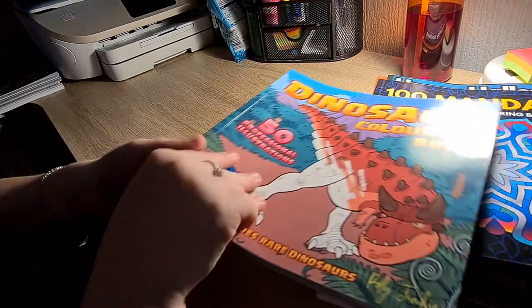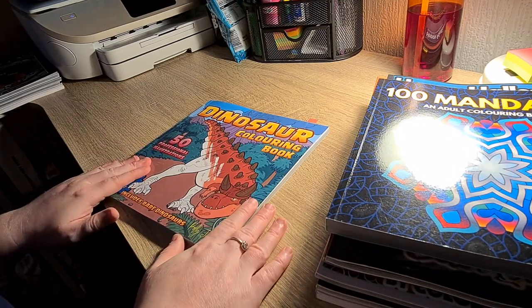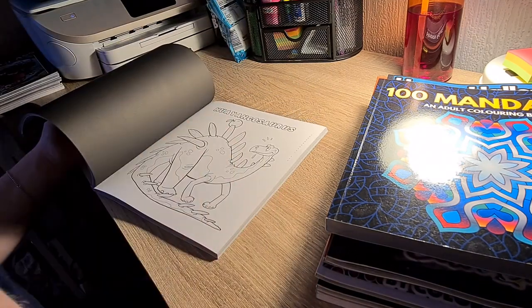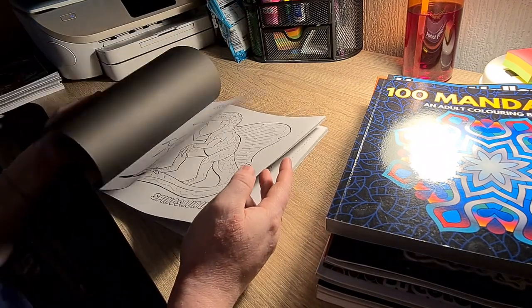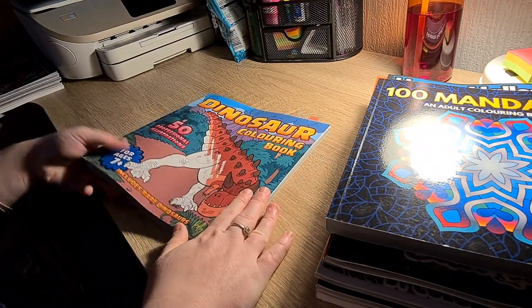Another book she very kindly sent me was the Dinosaur Coloring Book. I have done one in here, and what's brilliant about this book is it also tells you the names of the dinosaurs, which I love.